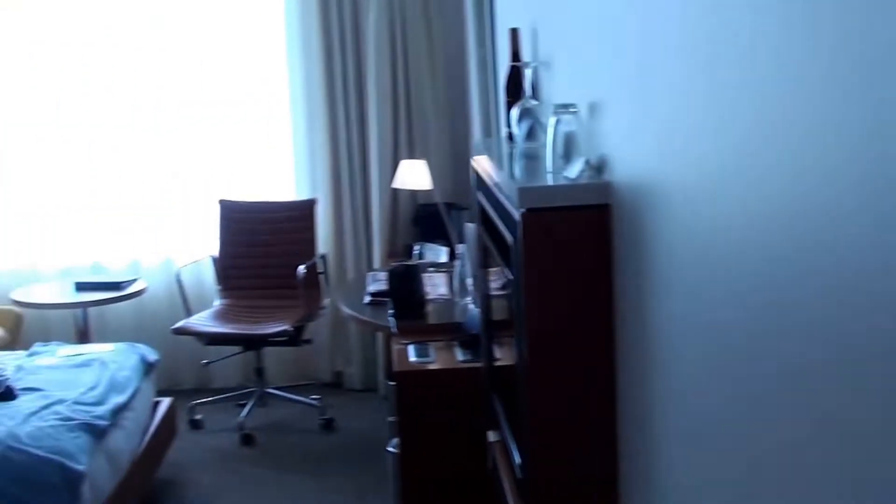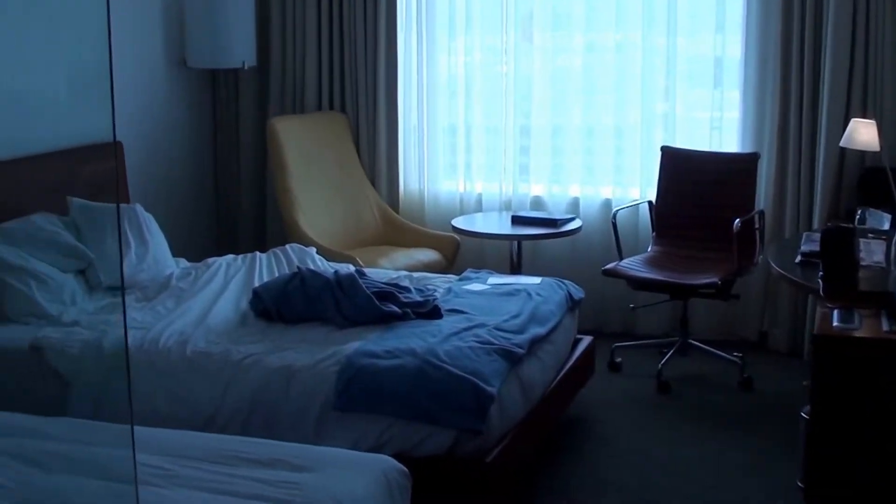Today I'm at the Novatel Hotel Christchurch, New Zealand, and this is a premium room, 1306.